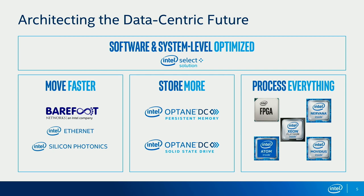You can think of it as really formed on three pillars. One is to move faster — and that's clearly where the Barefoot piece fits in. Store more — Intel has some amazing memory and storage technology out there. And process everything — that's about all that data being stored but needing to be analyzed and processed faster, to be able to catch up with this ever-arching theme.